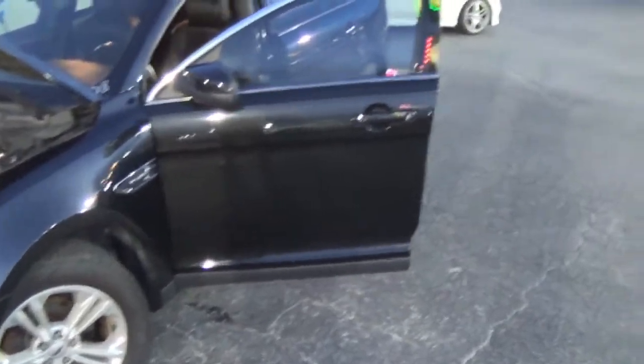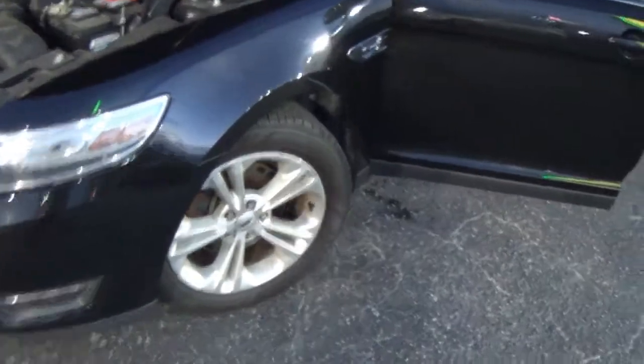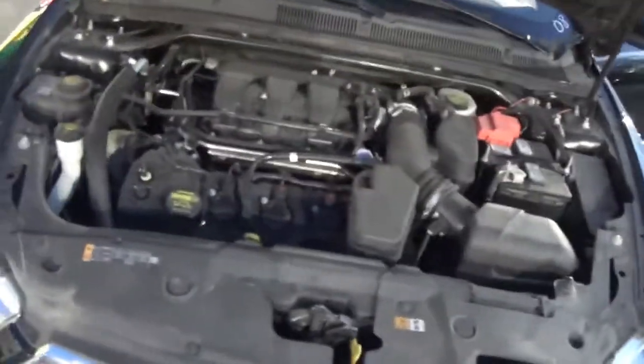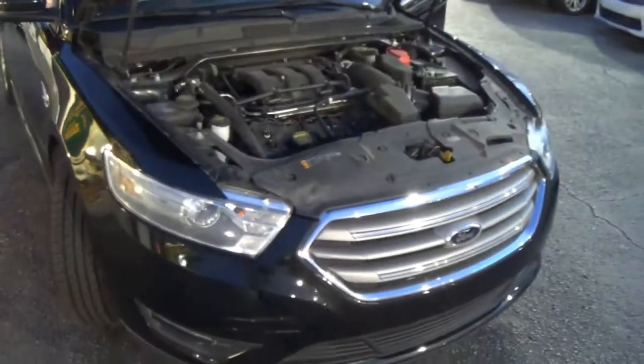On this Taurus you got the light-up keypad on the door, you got your 18-inch aluminum wheels. This is a V6 powered by 290 horsepower, 3.5 liter, 255 pounds of torque.